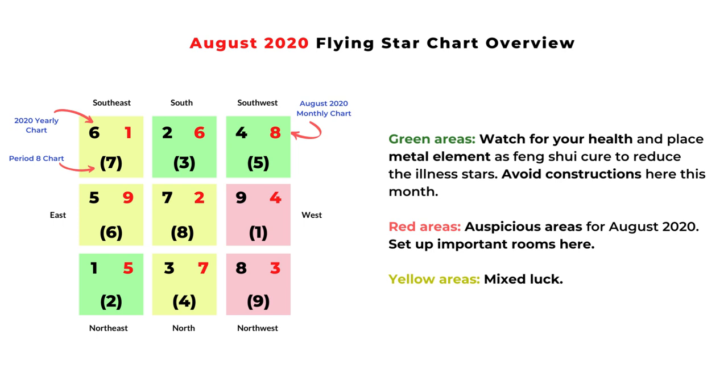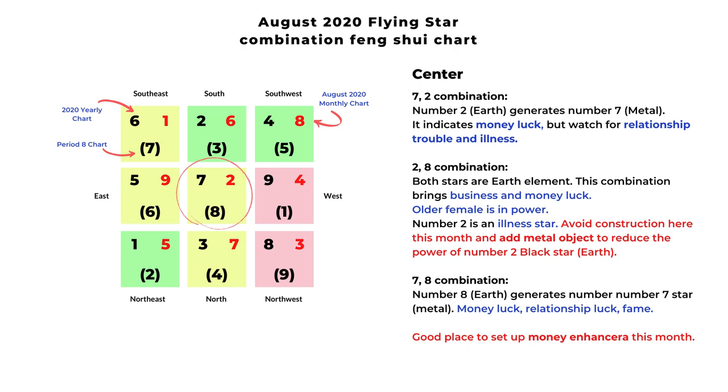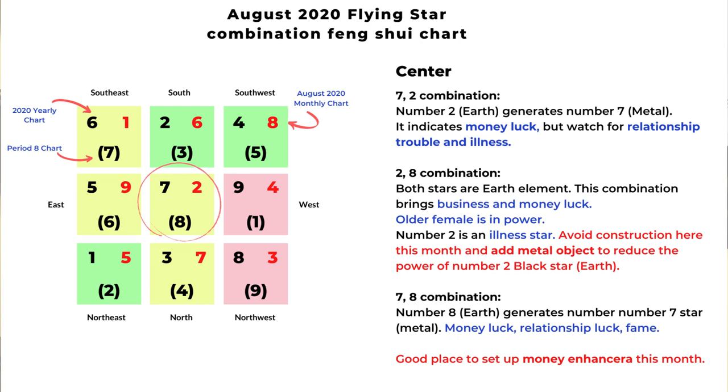We will analyze each section starting from the center and go clockwise. The monthly star for August in the center area is number two, and two is an illness star, so that sets the tone for this month. Unfortunately, we are still in the middle of the pandemic in the United States, so we do have to pay attention to prevention of disease — wear your mask, wash hands, and avoid crowded areas. The number two is earth element and it generates number seven metal element, which can bring money luck, but you have to watch for relationship trouble and possible illness. I have a chart for the five element relationships and the nine flying stars at the end of this video — you can always refer to it if you are not sure.